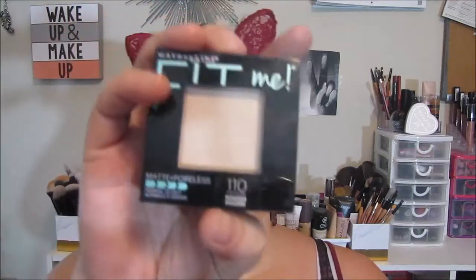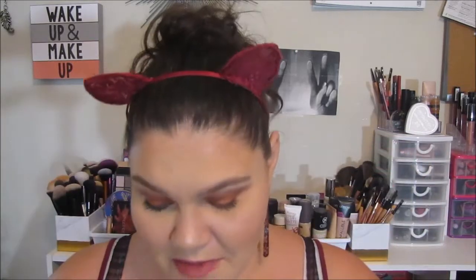Then I have the Maybelline Fit Me Matte and Poreless Powder in 110, which is Porcelain — I love this. These are both powders I wound up buying because of all the hype surrounding them, and I'm really glad I bought them. The L'Oreal one is actually a repurchase because I've gone through one, and the Maybelline I had in a different color but I decluttered it and got a new color. I do love both of them. Then another kind of cult classic is the Rimmel Stay Matte Powder — I absolutely love this. This is the second or third one I've bought. I love this powder.